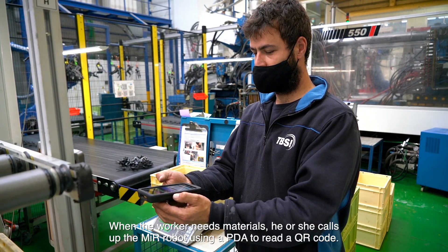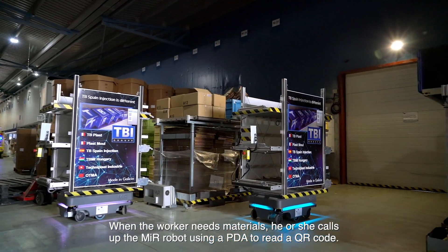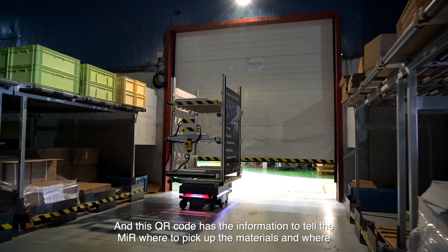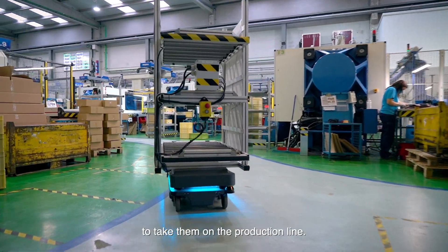When the worker needs materials, he or she calls up the MIR robot using a PDA to read a QR code. This QR code has the information to tell the MIR where to pick up the materials and where to take them on the production line.